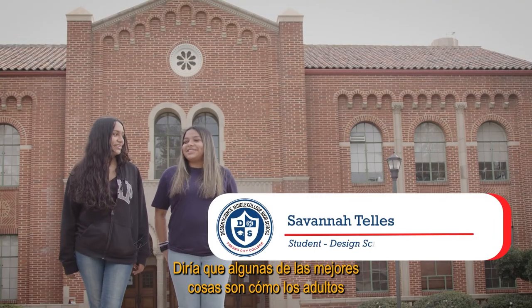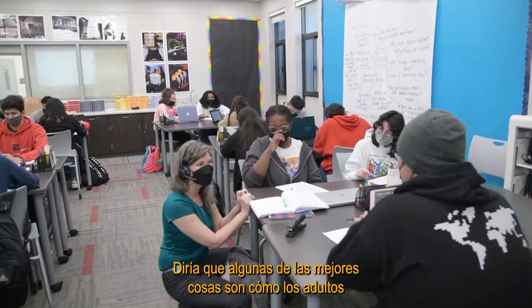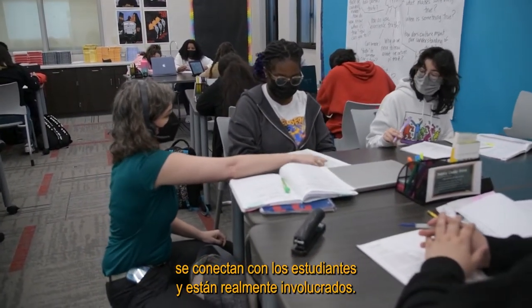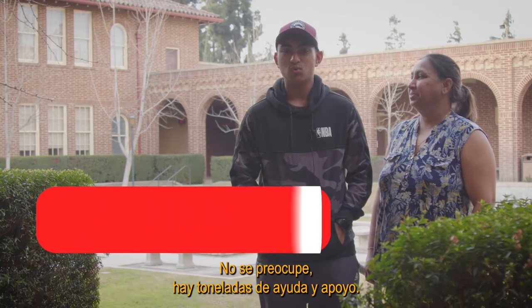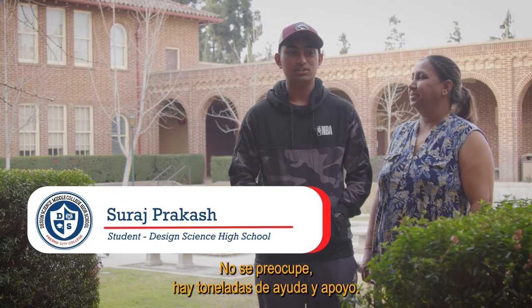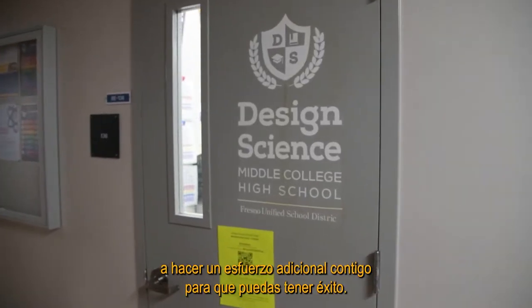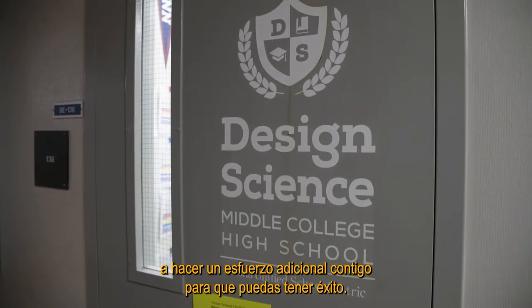Some of the best things are how the adults connect with the students and how they're really involved. Don't worry, there's tons of help and support here at Design Science. They're willing to go the extra mile with you just so you could succeed.